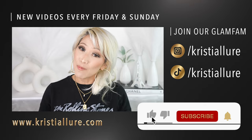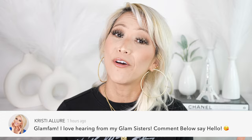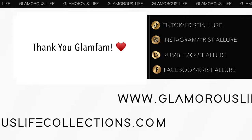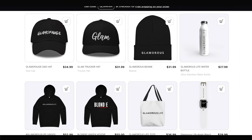Thank you so much for watching! If you made it to the end, it really does help push my videos through the algorithm. If you haven't subscribed yet, please hit that subscribe button and click the post notification bell — we're here every Friday and Sunday. Give this video a huge thumbs up, comment below, and use my affiliate links in the description box to support the channel. You can follow me on all my socials at Christy Allore — Instagram, TikTok, Facebook, Twitter — and check out my merch at GlamorousLifeCollections.com. I love you guys, see you on the next video!